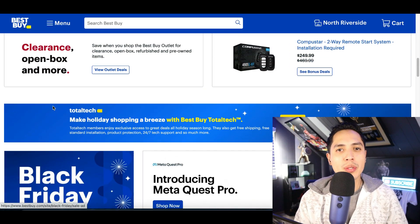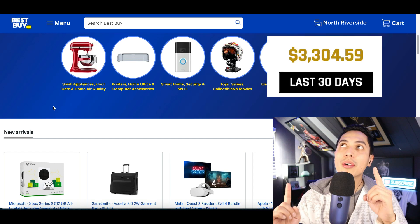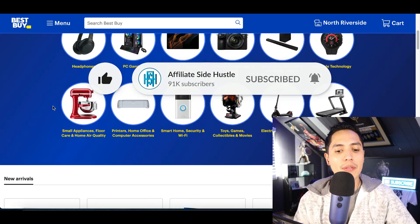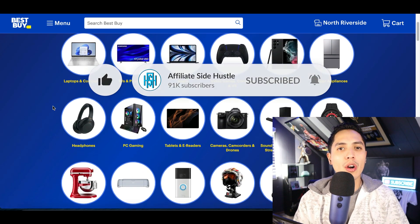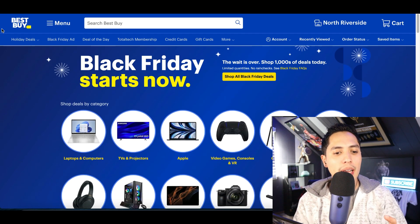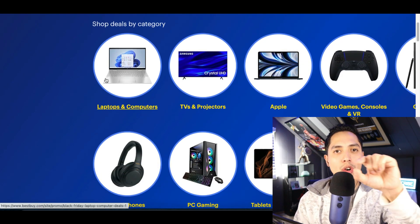Today we're using a strategy called affiliate marketing. This is exactly what I'm doing to make a full-time income online, and why I call this channel the Affiliate Side Hustle. If you don't know what affiliate marketing is, I'll give you a quick 10-second breakdown. About 80% of the websites online have an affiliate program.